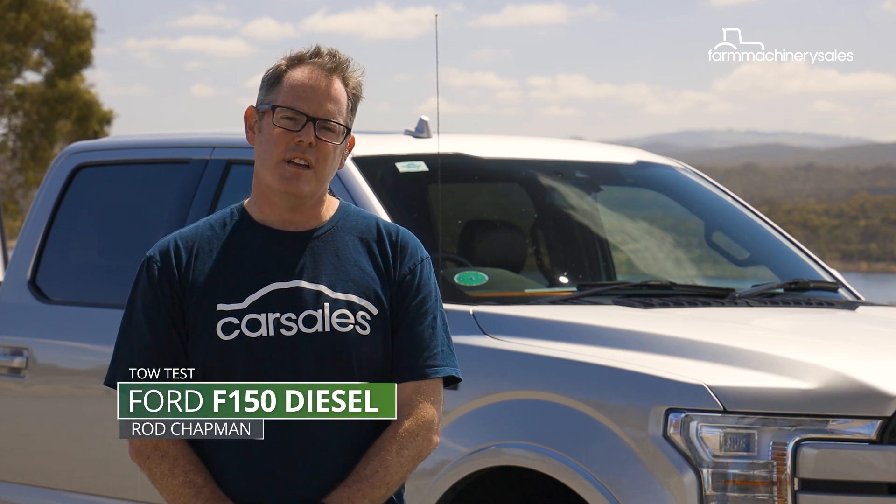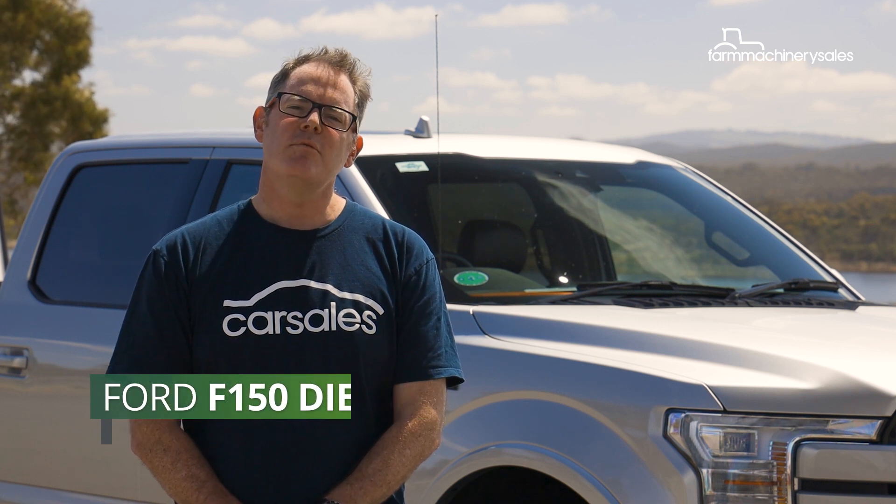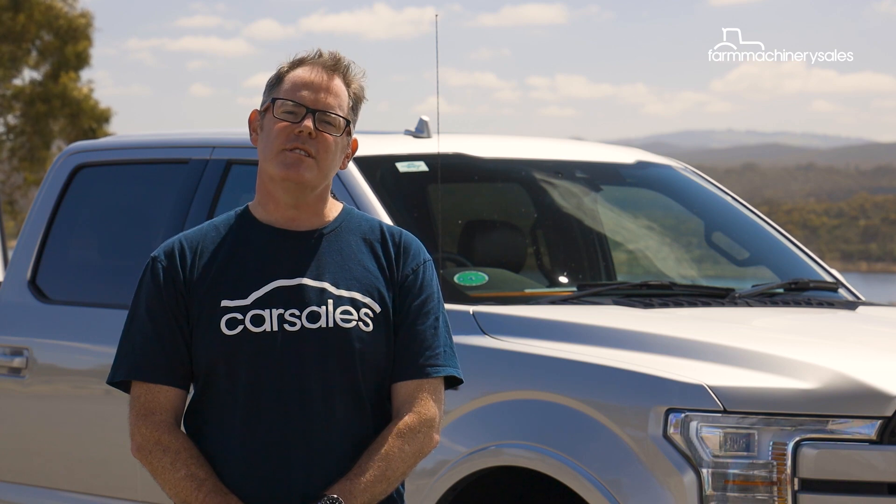American half-ton pickups like this Ford F-150 are usually associated with petrol engines, but this particular model takes a different tack, with Ford's 3.0-litre V6 Powerstroke Turbo Diesel.